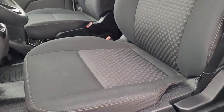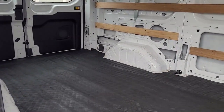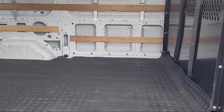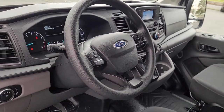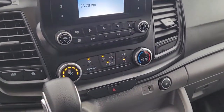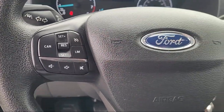Every certified pre-owned Ford vehicle is given a rigorous 172-point inspection by Ford factory-trained technicians. And every certified pre-owned Ford vehicle is backed by Ford with a 7-year, 100,000-mile powertrain warranty coverage from the original purchase date, plus 12-months, 12,000-mile limited warranty coverage with roadside assistance.